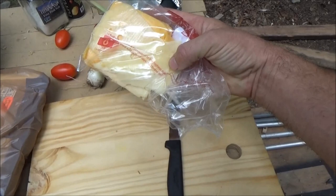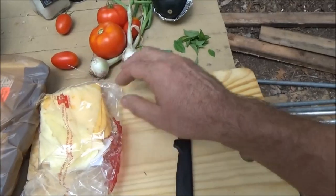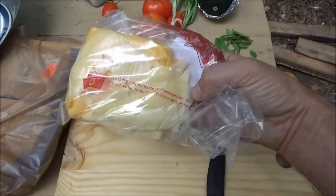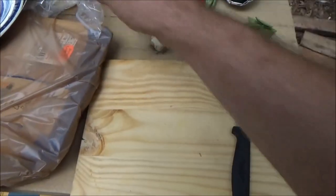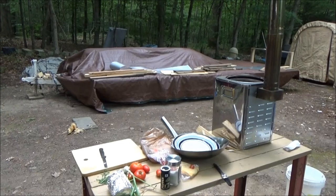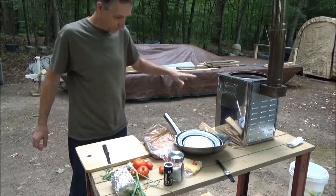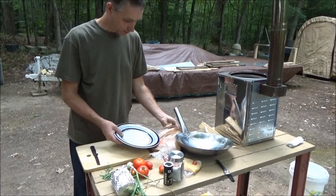I'm going to make a tomato, onion, and basil salad with some cheese on top. These are cheese ends from the deli — you get what they have. I don't have a fridge, so I just get what I can eat in a day. I'm going to get these things marinating. Behind me in the background is my tiny house on wheels that I'm building.